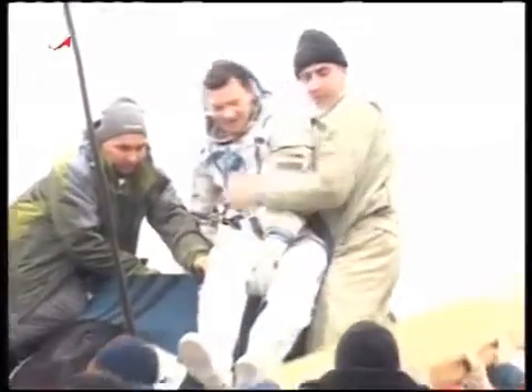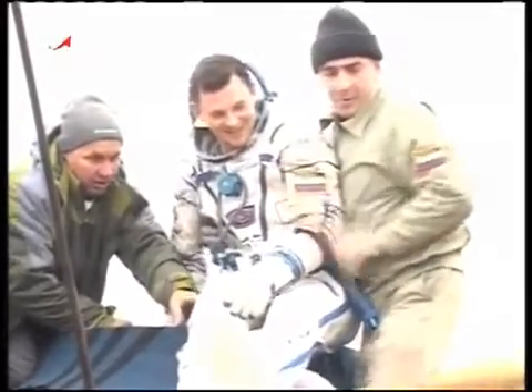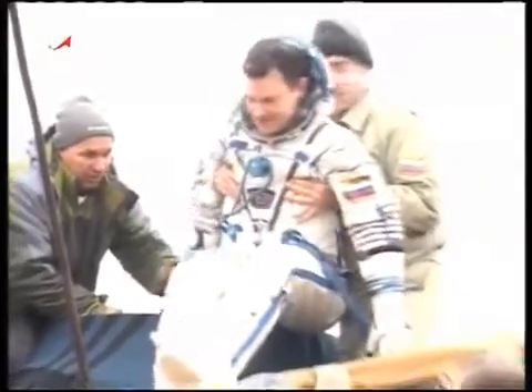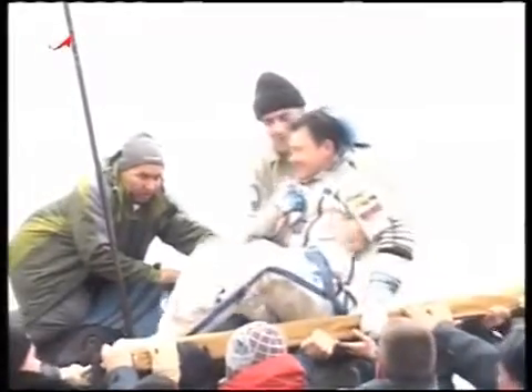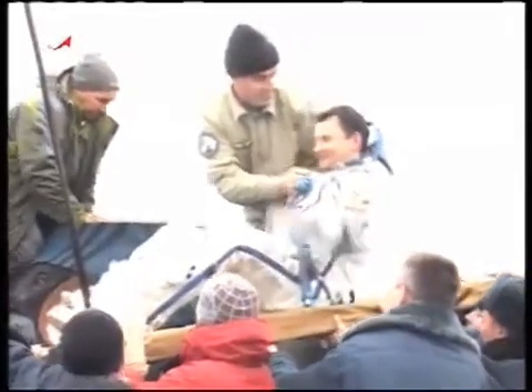Again, this is a replay of the extraction of the crew from the Soyuz TMA-15 capsule. You're looking at the extraction of the Soyuz commander, Roman Romanenko, completing his first trip into space — 188 days in space, 186 days on the International Space Station — a second-generation cosmonaut following in the footsteps of his father, Yuri Romanenko. With a big smile and a big wave, Romanenko was carried a short distance into the all-terrain vehicle.